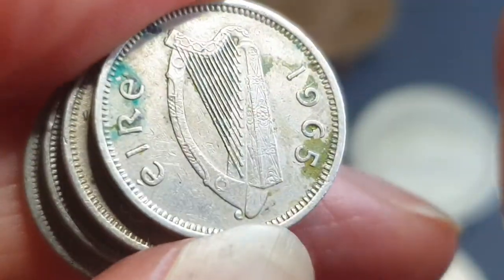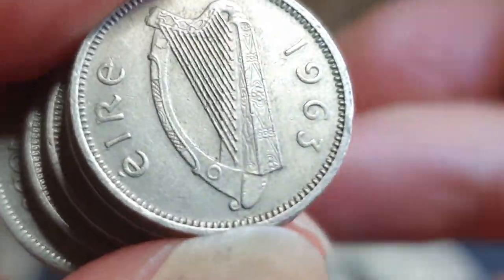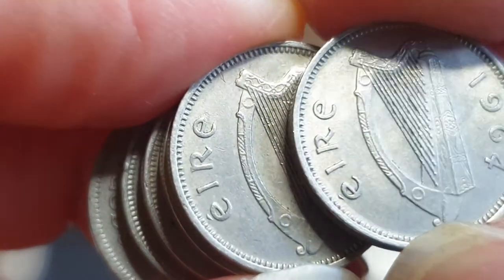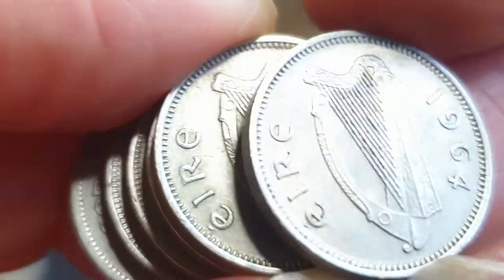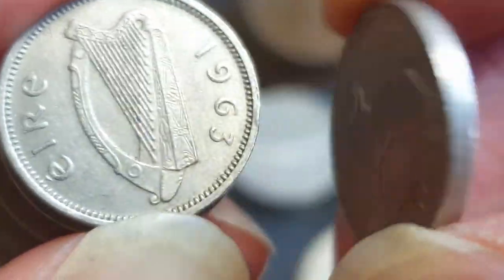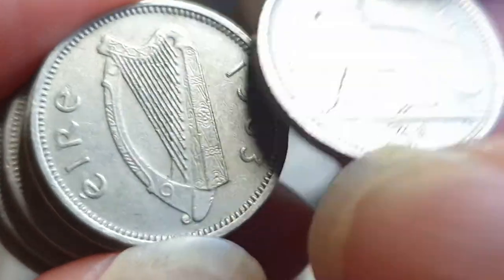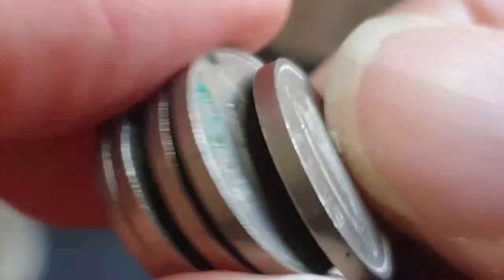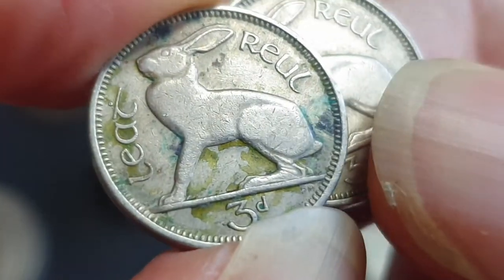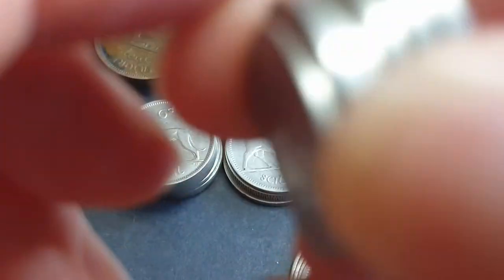The 1965 had three or four million — those are copper and nickel coins. It has an Irish harp, which is the Gaelic harp. This one is in high grade, probably worth about $5 to $10 in this condition. The other ones will be less value — this one in pretty poor condition is probably two or three dollars. I'll sell that with a coin lot.